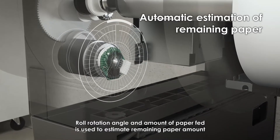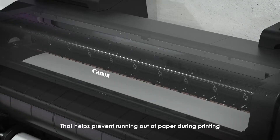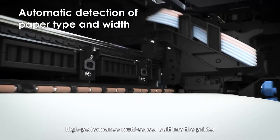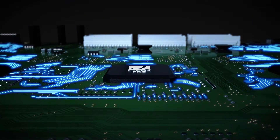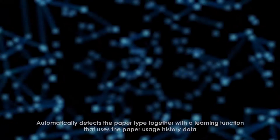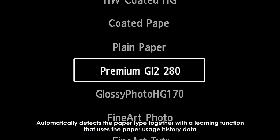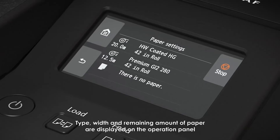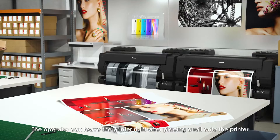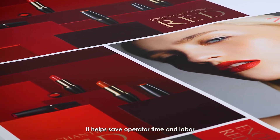Roll rotation angle and amount of paper fed is used to estimate the remaining amount of paper, helping prevent running out of paper during printing. A high-performance multi-sensor built into the printer accurately measures the surface reflectivity and thickness of the paper, automatically detecting the paper type using a learning function with paper usage history data. Roll paper width is also automatically detected, and type, width, and remaining amount of paper are displayed on the operation panel. The operator can leave the printer right after placing a roll, saving operator time and labor.